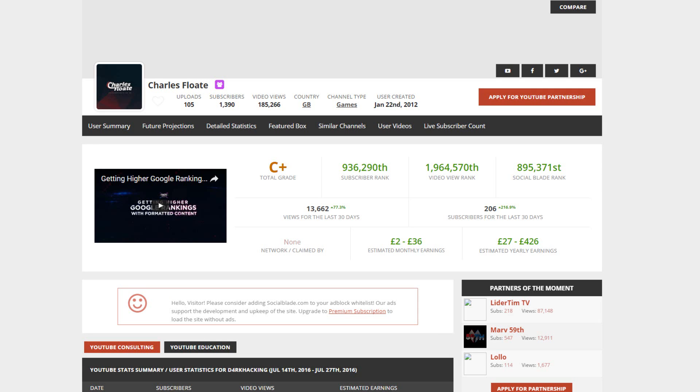Hey guys, Charles Float here, and in today's video I'm going to be showing you a badass tool called vidIQ that has got my subscribers up 216.9% in the last 30 days and my views up 77.3% in the last 30 days. And considering I only got this tool 40 days ago, that's some pretty awesome growth.